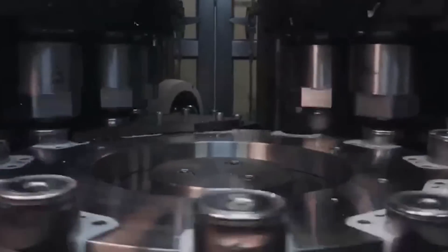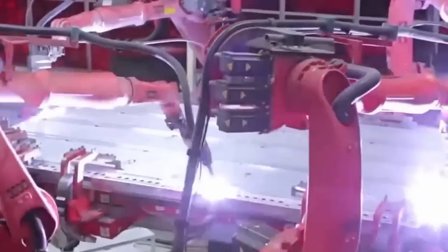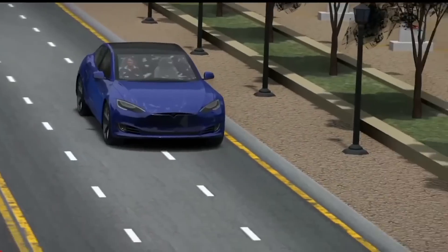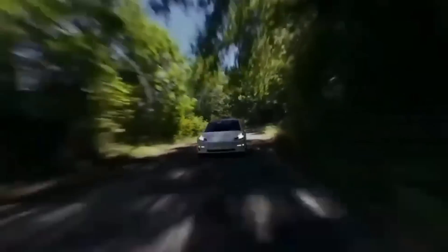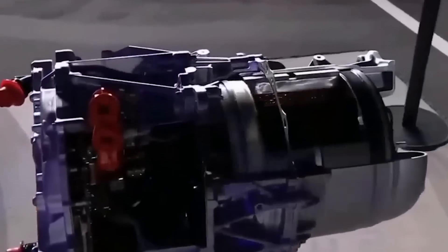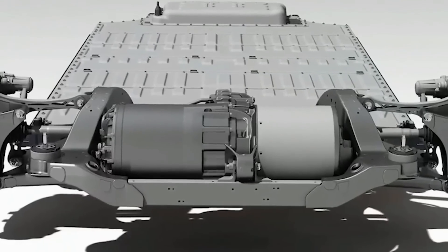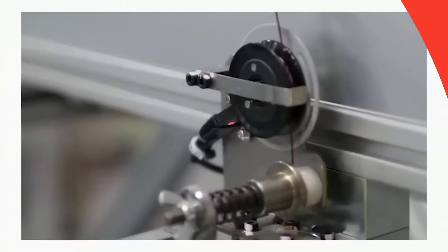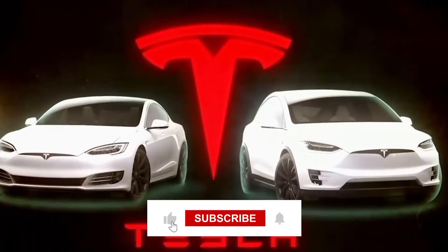By consistently refining their designs, Tesla ensures that its vehicles remain at the cutting edge of technology, providing superior performance, greater efficiency, and more value for consumers. This strategy of continuous improvement is central to Tesla's success and leadership in the electric vehicle market, allowing Tesla to stay ahead of competitors by offering products that are not only innovative but progressively better with each iteration — solidifying Tesla's position as a leader in the EV industry.